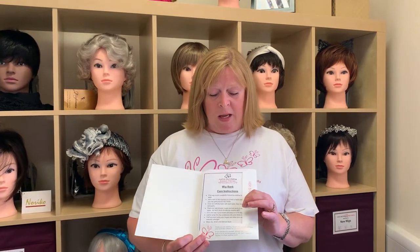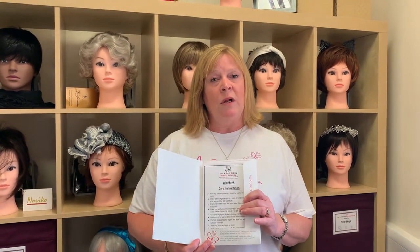Anyone who chooses a wig from Breast Friends, all we ask for is a donation of £10. That's for any style of wig and also includes the care pack, which is shampoo, conditioner, a spray to keep it in tip-top condition, a brush, a wig stand, and an information leaflet which details all the other services we provide and the care instructions whilst you have your wig.